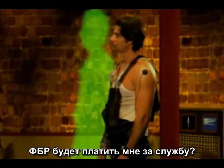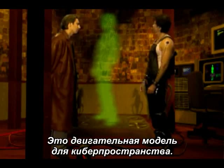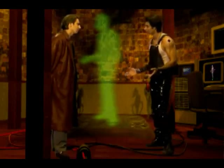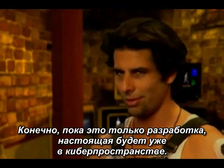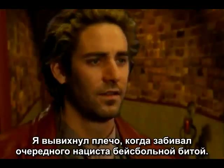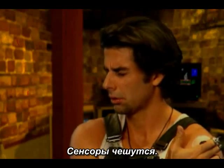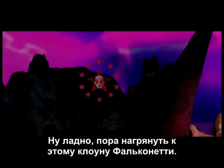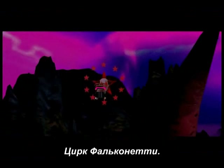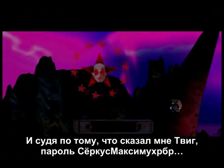'The FBI's gonna pay me to surf?' 'What's with the shadow?' 'Like him?' 'No.' 'He's a movement model for a cyberspace doppelganger. This is just practice. Of course, the real thing will be in cyberspace.' 'Threw my shoulder out beating a Nazi to death with a baseball bat.' Okay, time to track down this Falcon Eddie clown. Falcon Eddie Circus — and judging from what Twig told me, the password is Circus Maximum. Let's type that in.